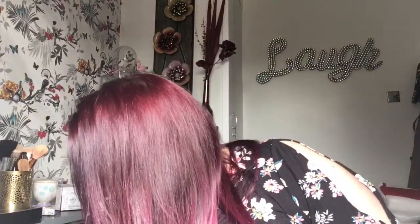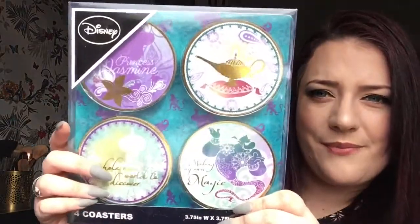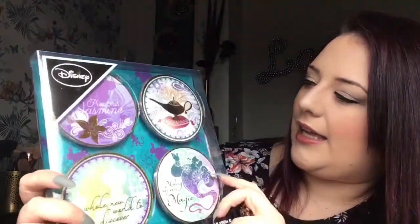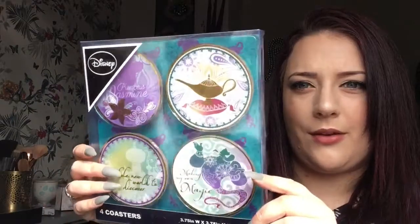Right, moving on to Disney themed items — when I went into Primark on Thursday they had an Aladdin theme going on. I didn't get the cushion, it wasn't my sort of thing, but I did get these coasters. You get four coasters with a gold trim and a purple and green theme with the Genie and the lamp. These were four pounds and I thought they'd look lovely stacked up in my room.